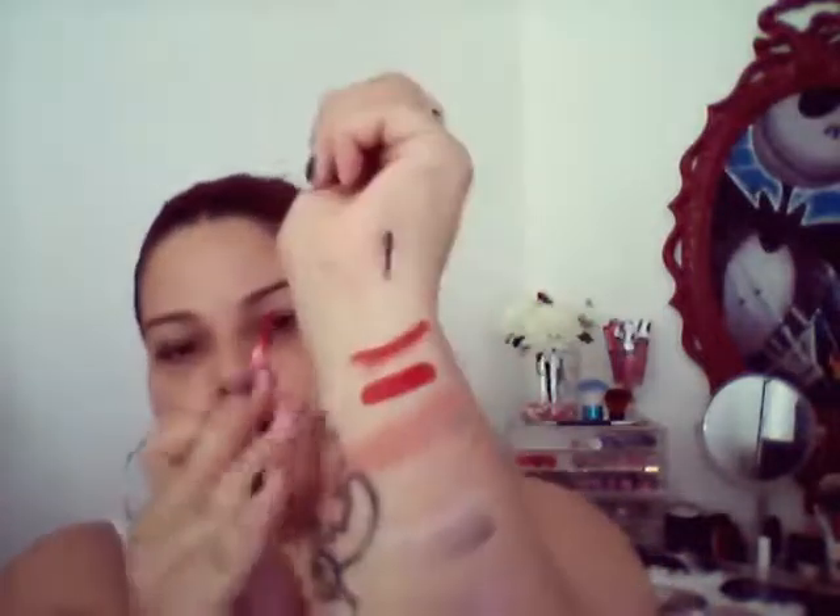For my favorite liquid lipstick, it's the KVD (Kat Von D) Everlasting Liquid Lipstick in the color Lolita. It's gorgeous — a beautiful red. This stuff will not move off your lips unless you eat fried chicken! If you're just talking, laughing, and living your life, this is perfect.